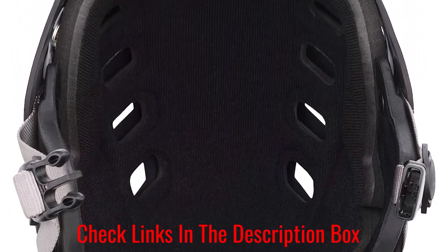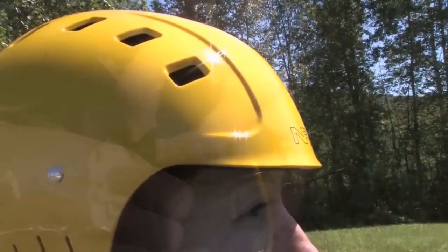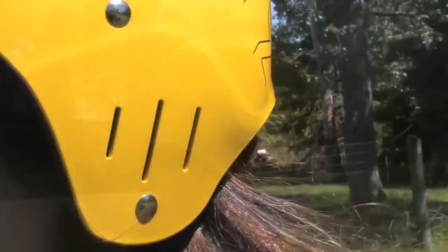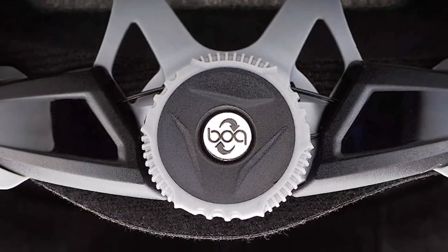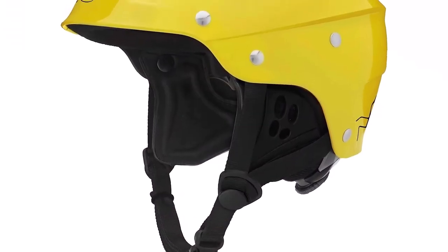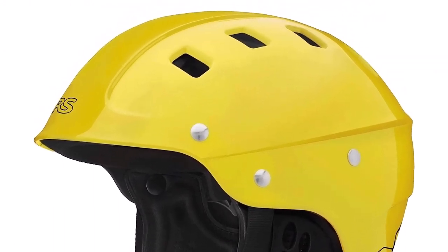The helmet features a BOA dial fit retention system which allows you to customize the fit and ensure the helmet stays securely on your head. The kiteboarding helmet is designed to fit head sizes between 20.7 and 24.2 inches. What we like about it: best for kayaking, stand-up paddling, rafting, canoeing, and kiteboarding. Built with an efficient drainage system to flush water out. BOA ratchet system for easy fit adjustability. Eight vent holes to keep you cool.